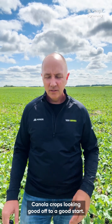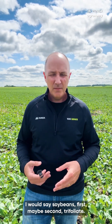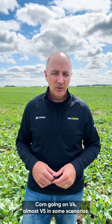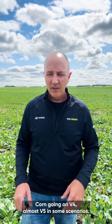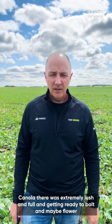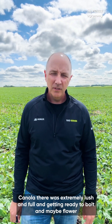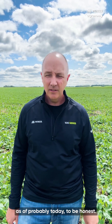Last week I made my way into the Brandon, Winkler, and Carmen area of Manitoba, and crops in that geography are looking really good. Corn and soybeans are advancing well — soybeans around first or maybe second trifoliate, corn going on V4, almost V5 in some scenarios. Probably one of the nicest looking canola crops I'd seen in my travels was south of Winnipeg — extremely lush and full, getting ready to bolt and maybe flower as of probably today.